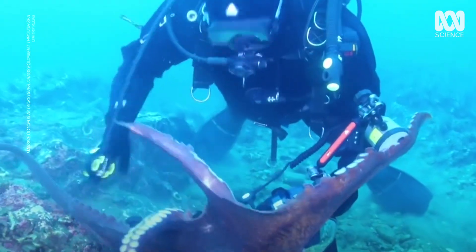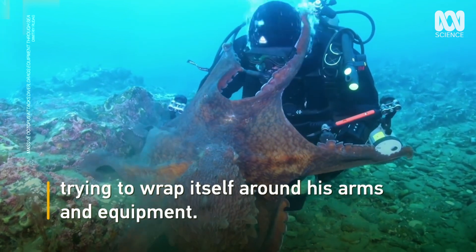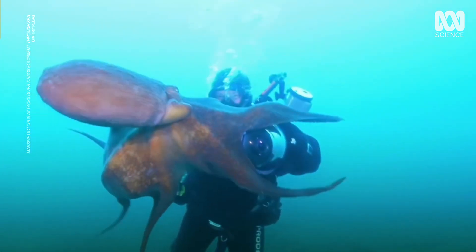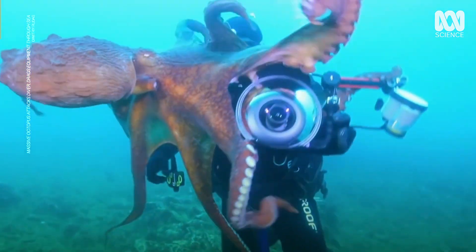There are documented cases of octopus attack, but almost all of them have a backstory where the octopus was provoked in some way. Divers who regularly dive say that one of the most important things to do is to protect your air source — it must be like trying to fight angry jelly. If it wanted to, it could potentially really injure someone.